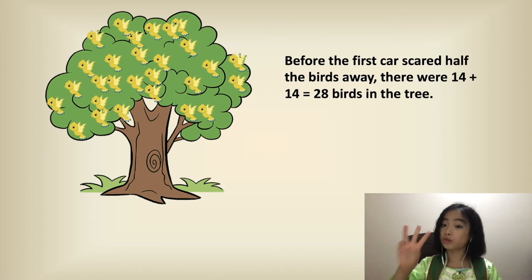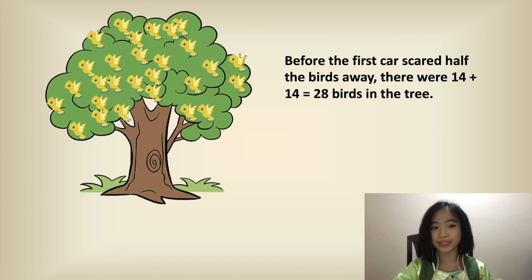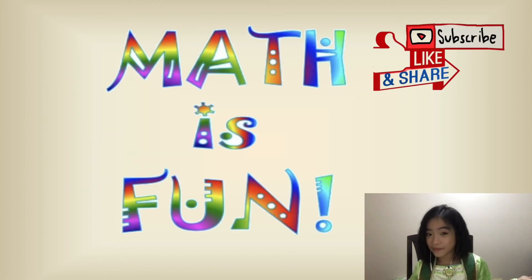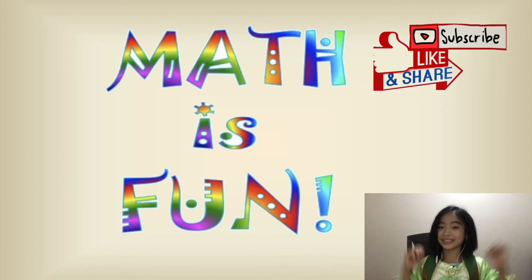So before the three cars drove by, there are 28 birds in the tree. Did you think this was fun? Well, I did. I think math is fun. Yahoo!